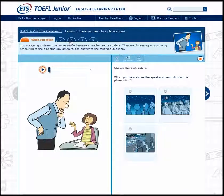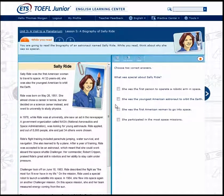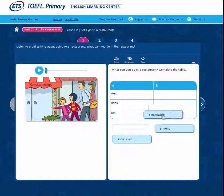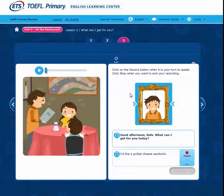The TOEFL Junior English Learning Centre, designed for students ages 11 and up, is available in two customized versions to cover listening, speaking, reading, and writing. The TOEFL Primary English Learning Centre is designed for students ages 8 and up and covers listening, reading, and speaking.